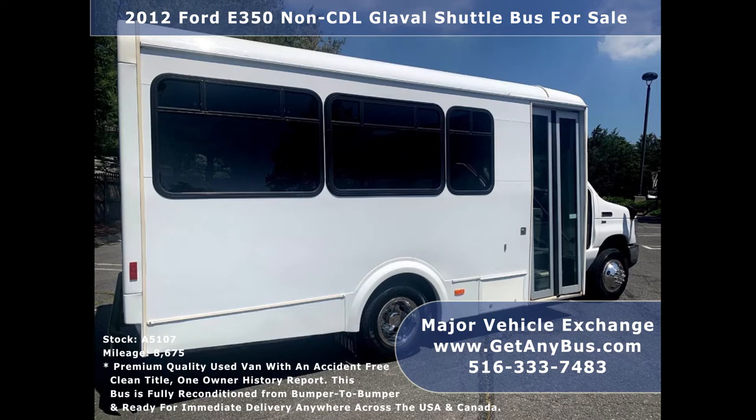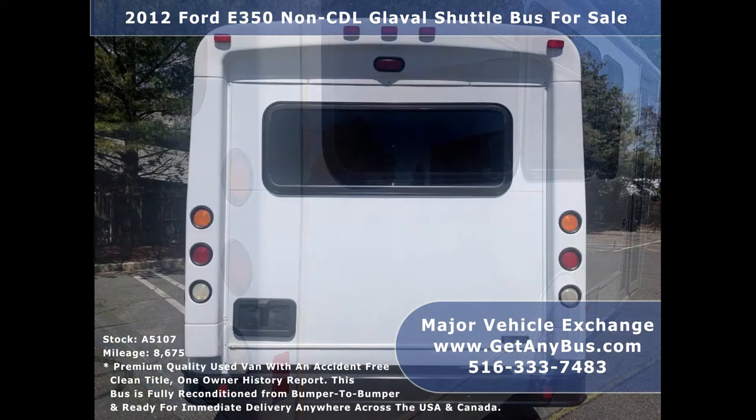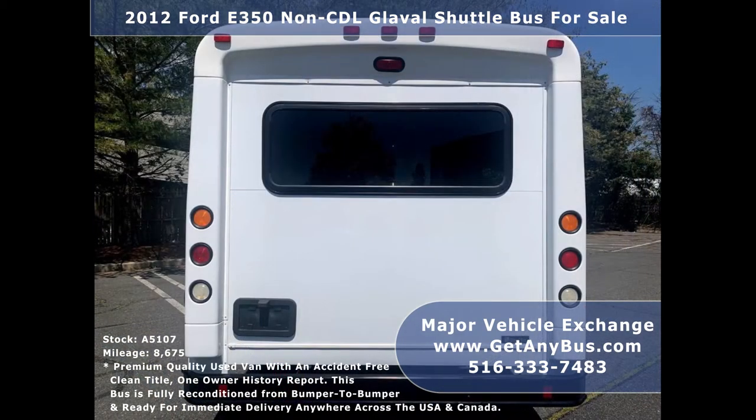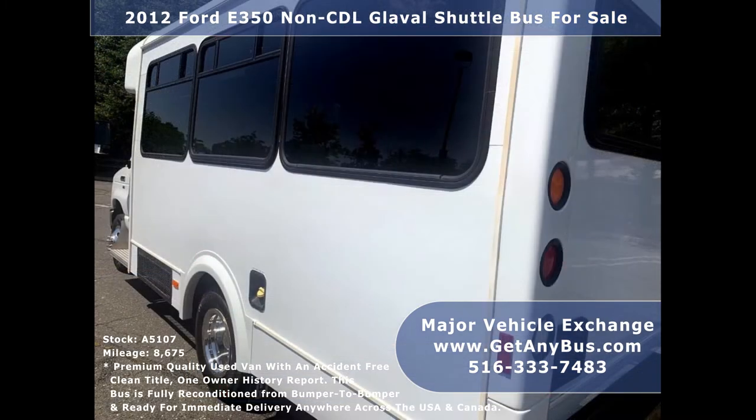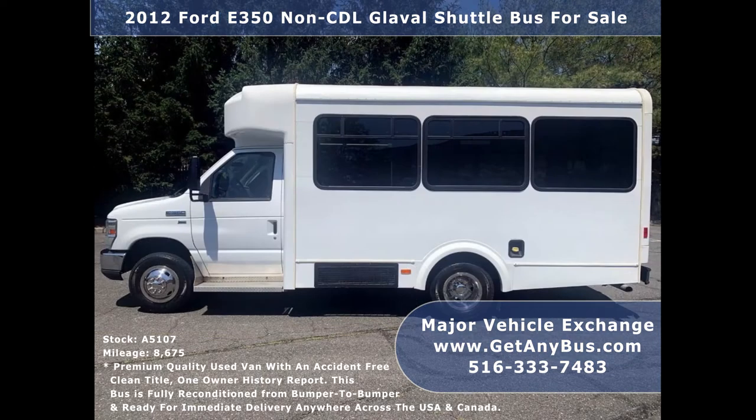This minibus is in excellent condition both inside and out. The interior shows very little wear and the exterior body has been detailed for a like-new appearance. Mechanically it's ready to hit the road and has been fully serviced. We have inspected this bus from bumper to bumper. The bus was very well cared for and serviced regularly, and any repairs were done as needed to make it fit for any use. The coach's body is in excellent condition with a fresh and clean appearance.